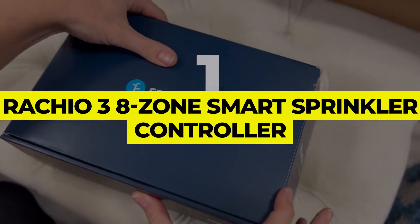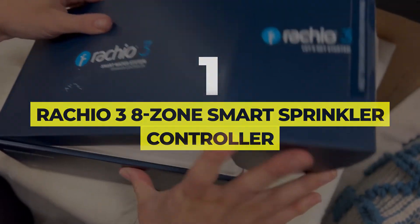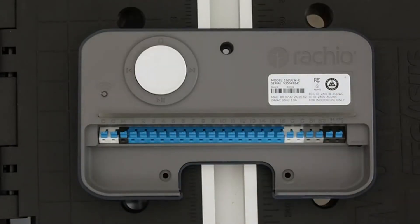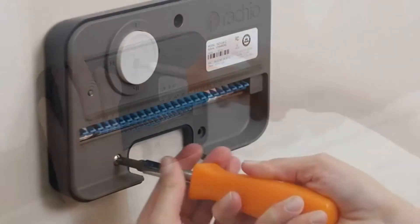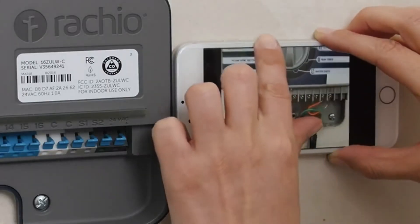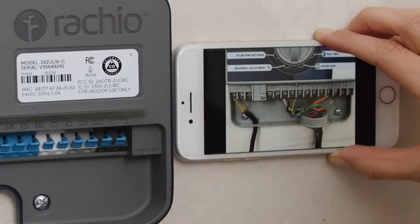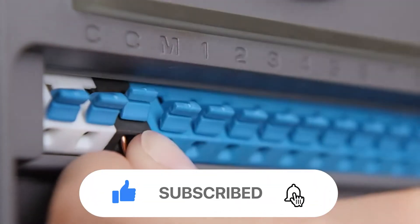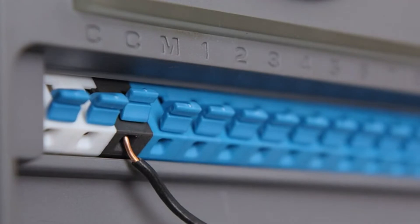Number one: Rachio 3 8-Zone Smart Sprinkler Controller. The Rachio 3 is an ideal choice for most smart sprinkler shoppers for several reasons. Though it is available in a more substantial 16-zone version, this 8-zone version sits at a reasonable price point, and with that price you get all the smart control your existing irrigation system will need without a bloated price tag.